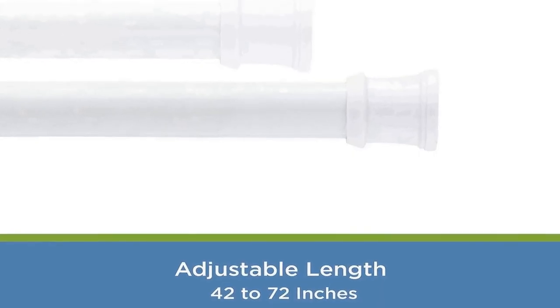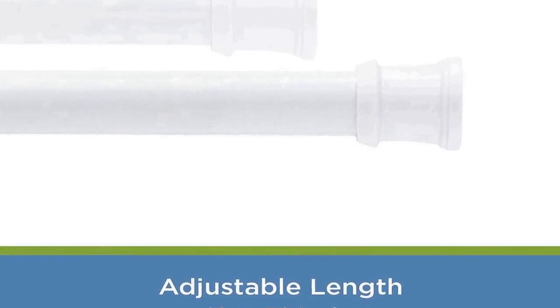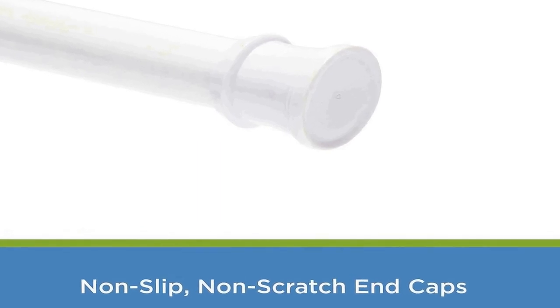This curtain rod features a 42 to 72 inch adjustable length, accommodating a wide range of shower or bathtub sizes. Whether you have a compact shower or a spacious bathtub, this curtain rod can be easily adjusted to fit your specific needs. The one inch diameter of the rod provides stability and support for your shower curtain, ensuring it stays in place and doesn't sag or slip during use.